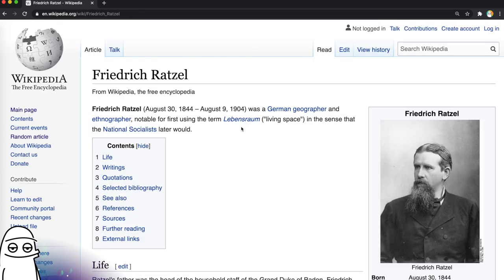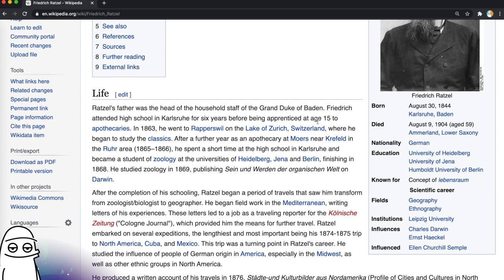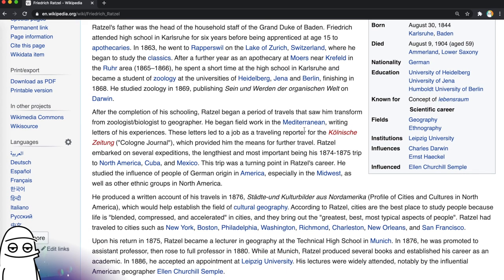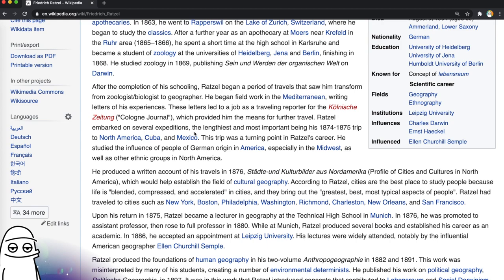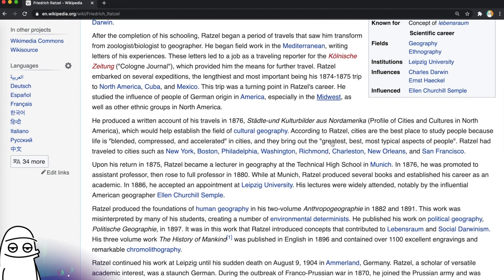He is notable for first using the term Lebensraum, or 'living space,' in the sense that the National Socialists later would. Let's see about his life. He was born in 1844, died at age 59 in 1904. He was apprenticed at age 15 to apothecaries and studied the classics on the Lake of Zurich. After he completed his schooling, he began a period of travels that saw him transform from zoologist and biologist to geographer. He began fieldwork in the Mediterranean and embarked on several expeditions, his lengthiest and most important being from 1874 to 1875 in North America, Cuba, and Mexico. He studied the influence of people of German origin in America, especially the Midwest. He was quite a traveller.